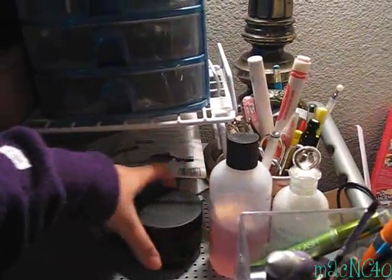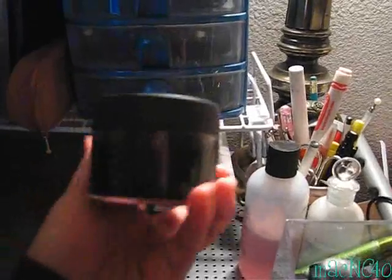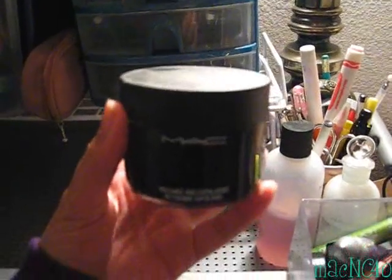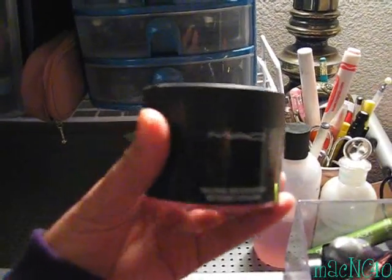This is my favorite exfoliator, and this is my backup — I'm almost running out of my first one, so I'm sad. It's just limited edition, but it's MAC's Volcanic Ash Exfoliator. It makes my skin super soft.